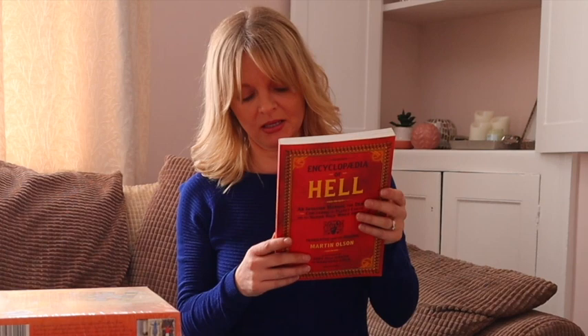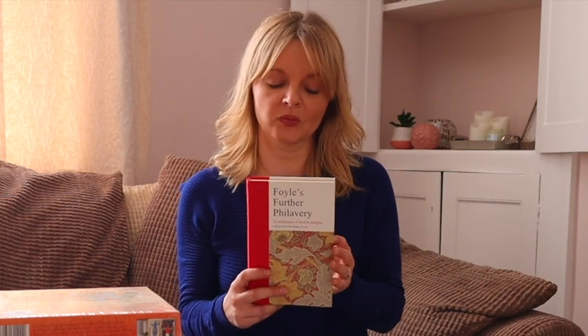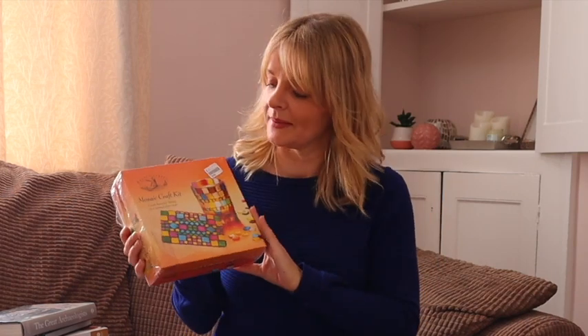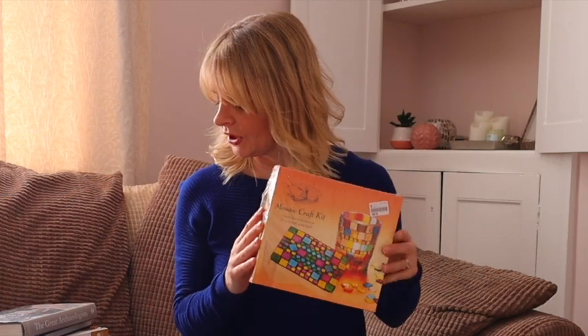This is a bit niche — Encyclopaedia of Hell, costs £2.50 and will be listed for £11.50. Not exactly sure what it's about but it's pretty niche. You should look out for these — there's Foils Falavery and Foils Further Falavery. This is Foils Further Falavery which isn't as good as the first one, but this costs £2.00 and I'll be listing it for £19.99. It's also new and sealed but a bit ripped so I might list it as used like new on Amazon and explain the cellophane is a bit torn. A mosaic craft kit costs £4.00 and that will be listed for £19.99.